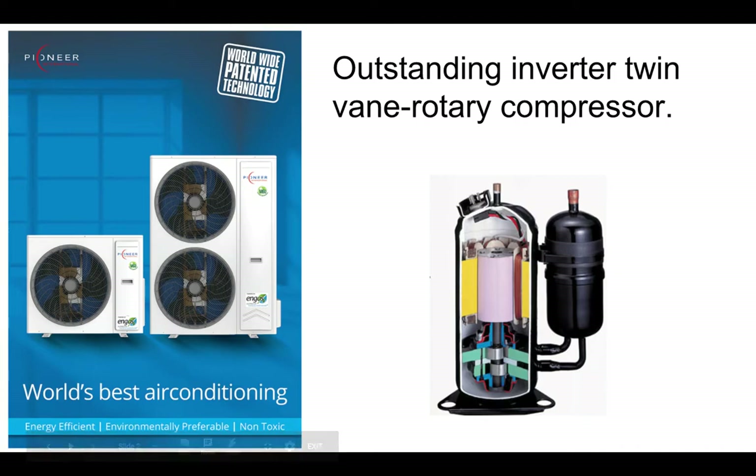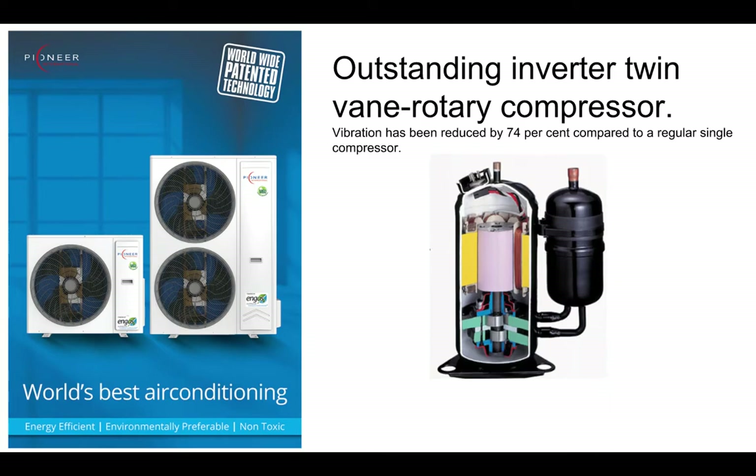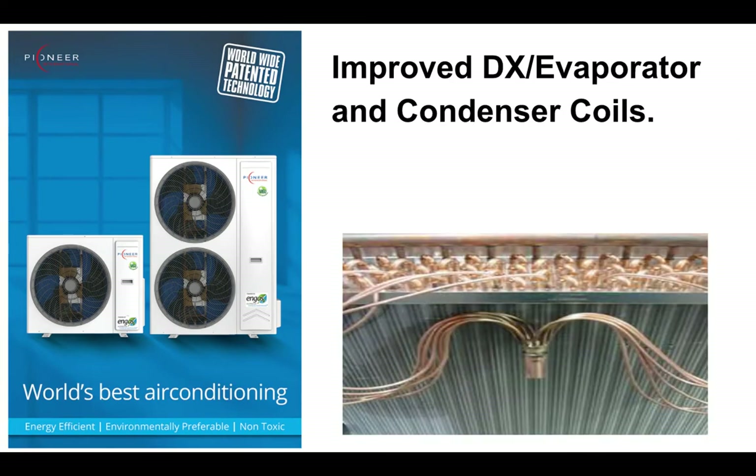Number one: a great compressor. Piney is using a new twin vein rotary compressor that's been designed to handle natural refrigerants. The vibration has been reduced with this new compressor by 74% compared to the old single vein rotary compressor, and the performance has increased dramatically.